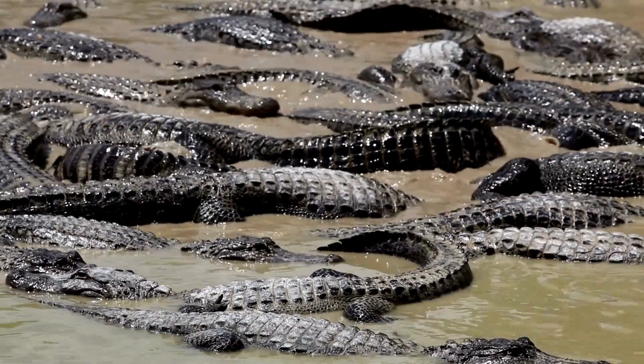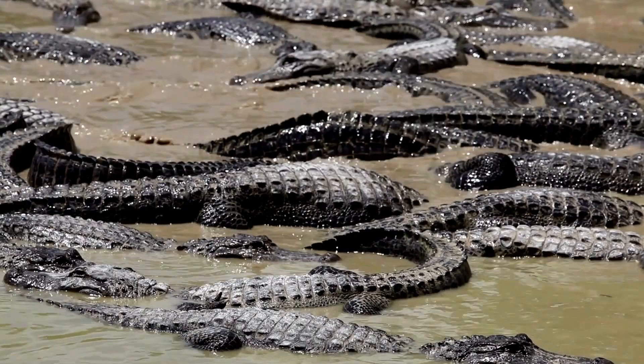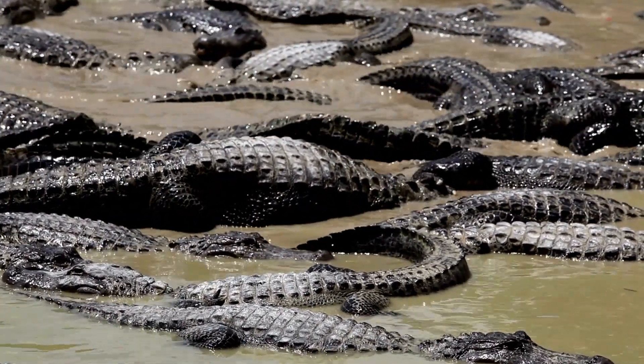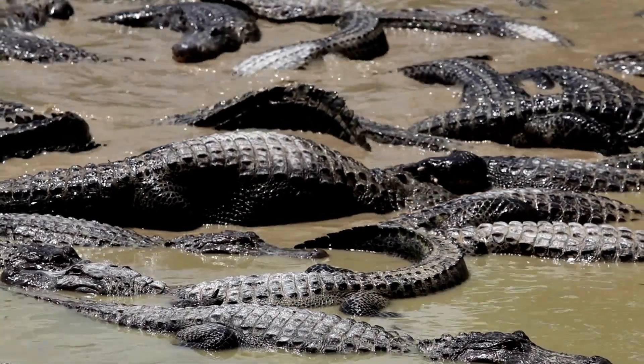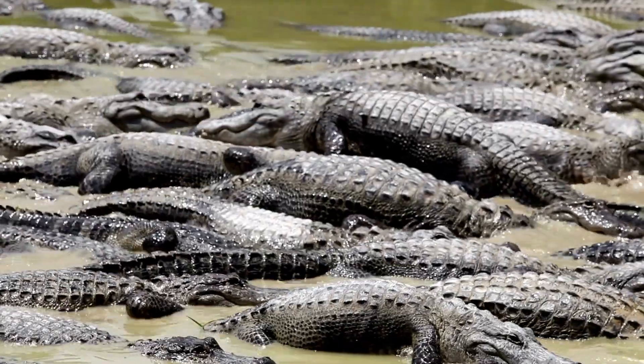Effective communication also helps coordinate activities during courtship, breeding, and nesting seasons, ensuring successful reproduction and survival of the species. Overall, communication is an integral part of alligator society, enabling them to navigate their environment and maintain social order.